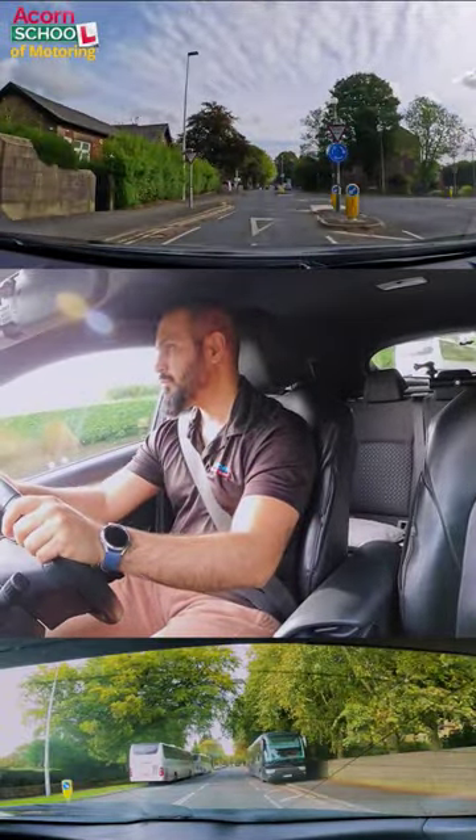I can see a mini roundabout circle sign with a blue background and three arrows in the middle, which means there is a mini roundabout. I can also see a give way triangle sign and give way lines painted on the floor.